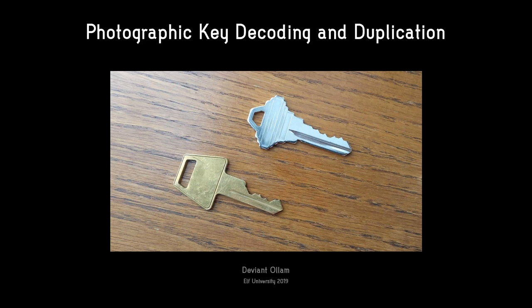It doesn't take someone physically grabbing your keys for them to be compromised. It is in fact possible to merely snap a photograph of keys — even at a distance — and compromise them, copy them, and make your own to open doors. And that's what we're going to talk about today.